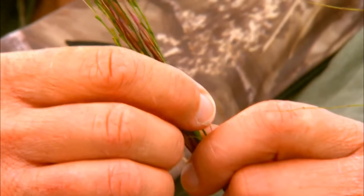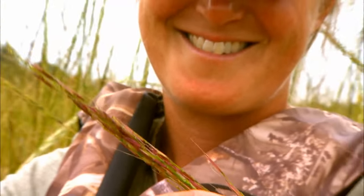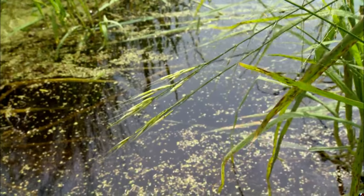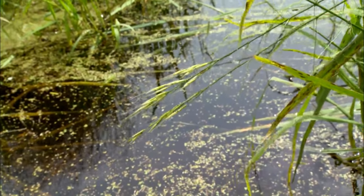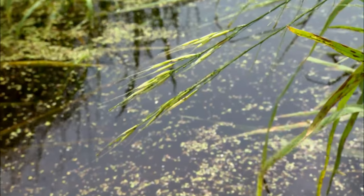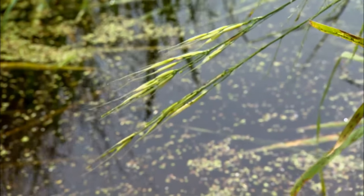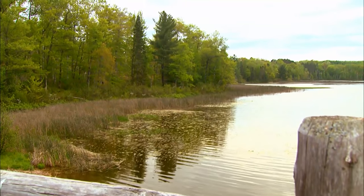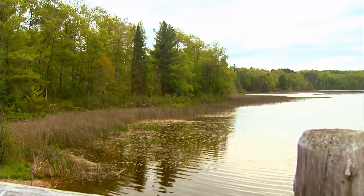The kernels of rice on a single stalk will ripen at different times, so you can get multiple harvests on the same rice bed. When you get to the specific water body where you'll be harvesting, you'll need to find where the rice is growing. Wild rice often grows well in waters between six inches and three feet deep with a mucky organic bottom in very gentle current. Often these areas are near the inlet or outlet of a lake, in shallow bays, or along shorelines.